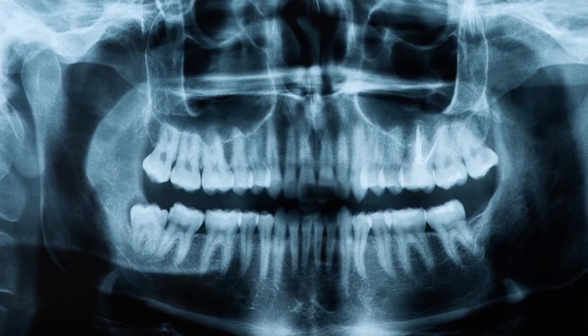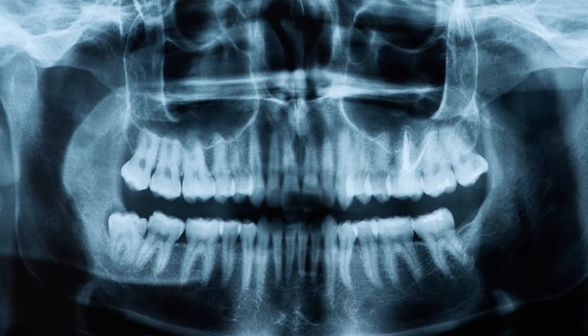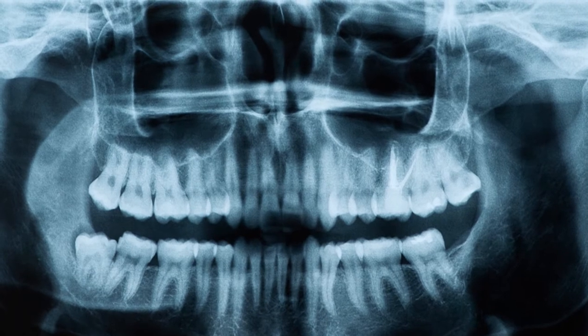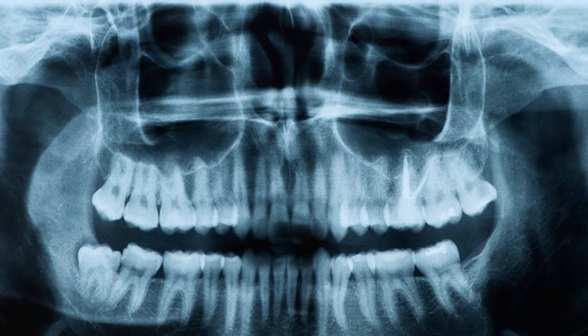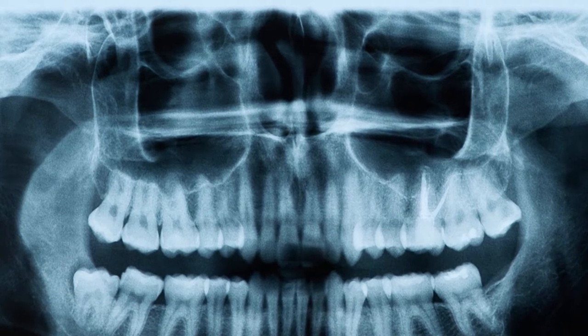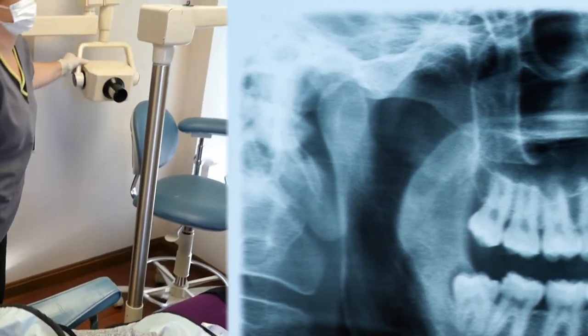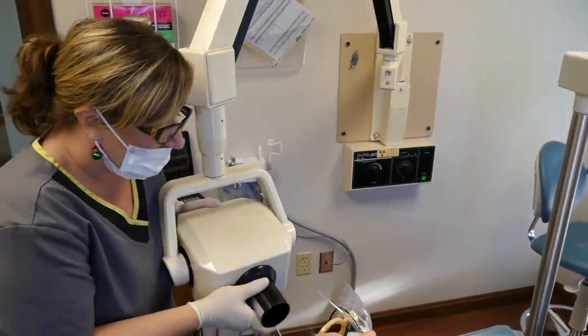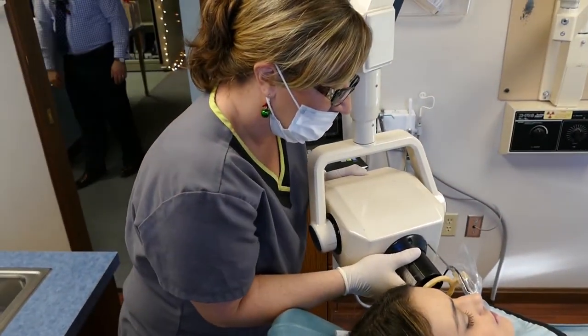We take a panoramic film which shows us all of your teeth all in one shot, along with some of the surrounding structures — the sinuses, the jaw bones, and even some of the nasal passages. They're all visible and allow us to assess whether there is any disease present and whether it's important for us to look elsewhere.